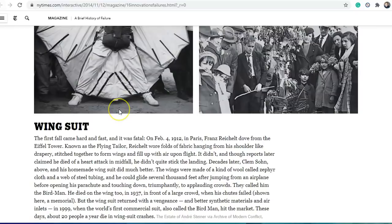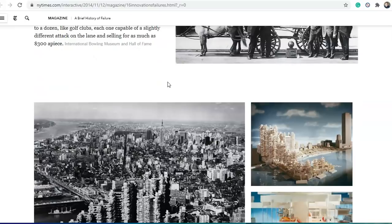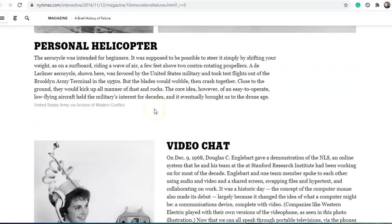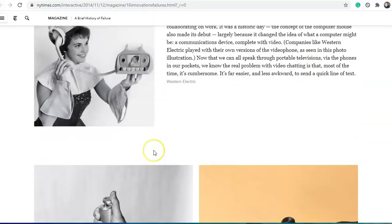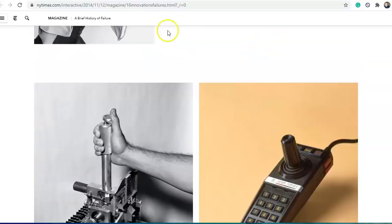This page has a few other interesting bits: a flying man — the first wingsuit back in 1912. Some airships — we've seen those pictures before. Modular construction for housing in 1968. Personal helicopters in the 1950s. Video chat — Martin has shown something similar called Skype — December 9, 1968. The first joystick in the 80s. And the internet was also trialled in the 80s. A few interesting bits on that page.